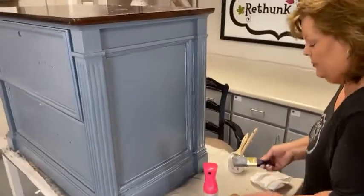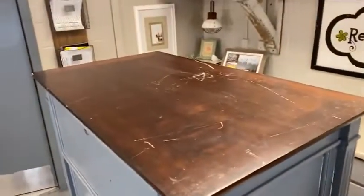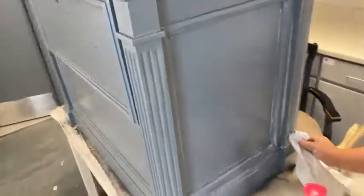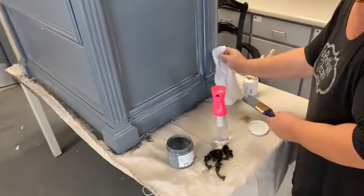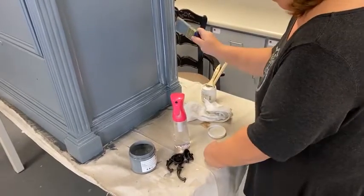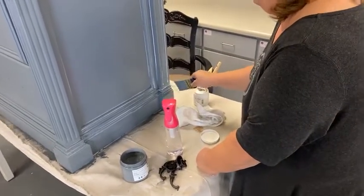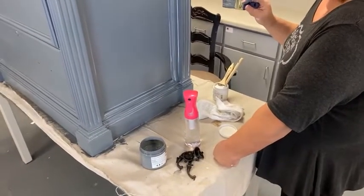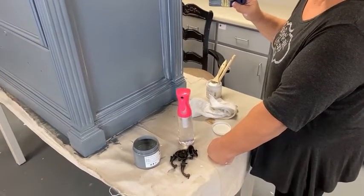Somebody asked if I painted the top — no, I have not. I'm going to resurface the top and show you what I'm doing with that after I get it done. The glaze colors we have are: classic black, soft white, antique brown, and then we have a tintable which is clear and you can put any color in it you want.